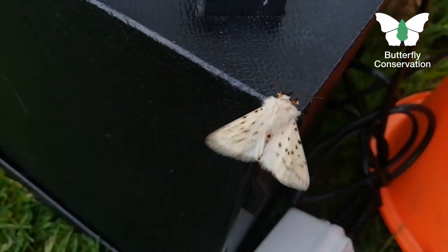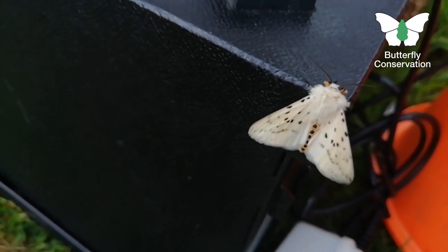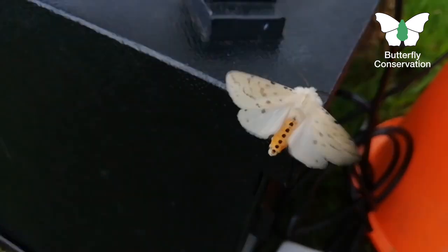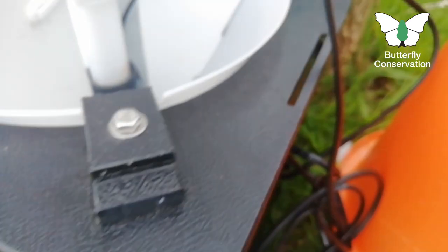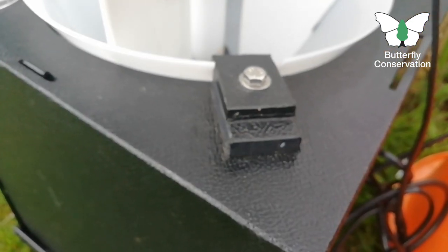This is the white ermine again, and you'll notice that some moths which have plain coloration also have bright coloration underneath and can use this to scare off predators. So if a bird comes along, this moth can flash open its wings, show the yellow underneath, and that can hopefully frighten the bird or other predator away.